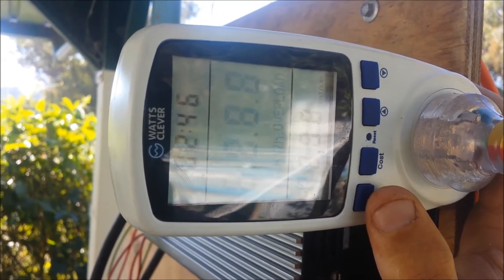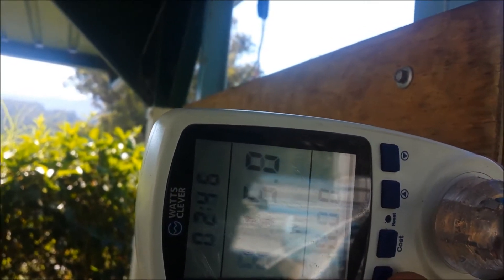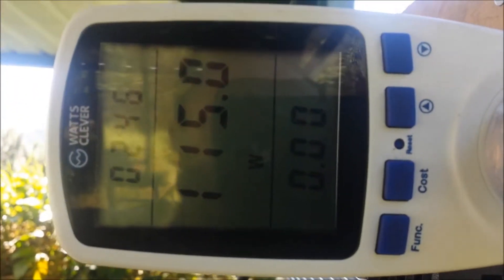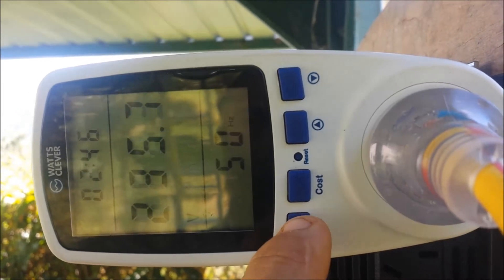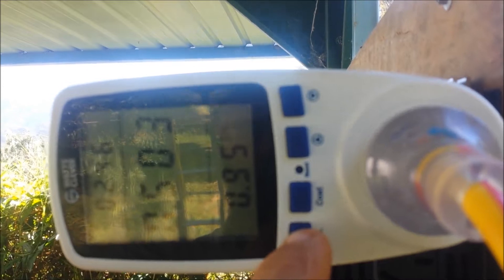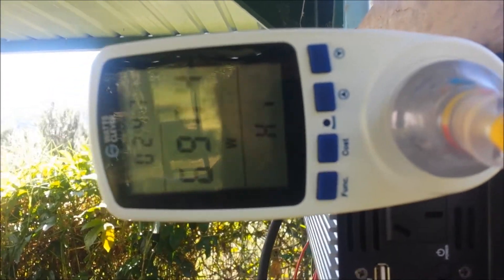The fridge has been running off of this system now for two and three quarter hours. It's drawing 115 watts at the moment. That's 0.083 kilowatt hours. It's drawing half an amp at the moment. High usage is 690 watts.